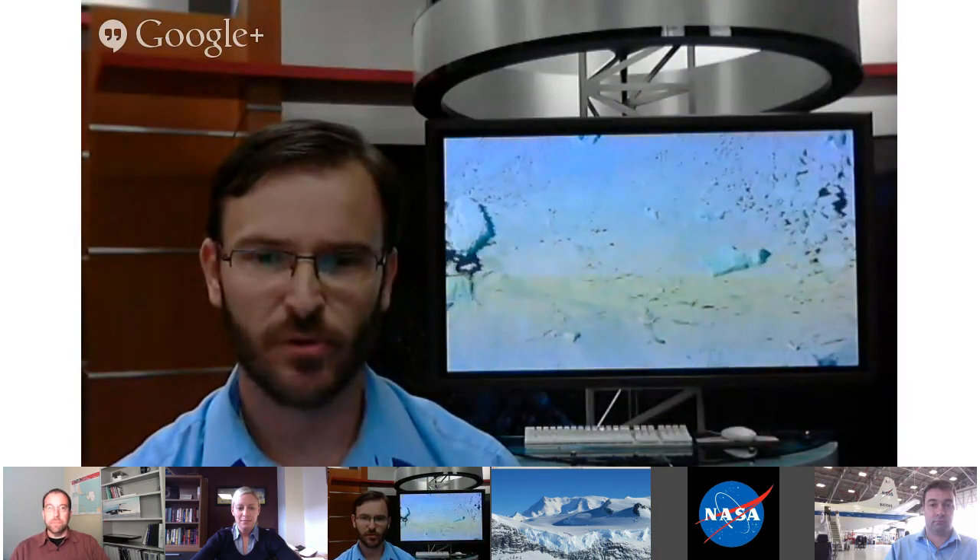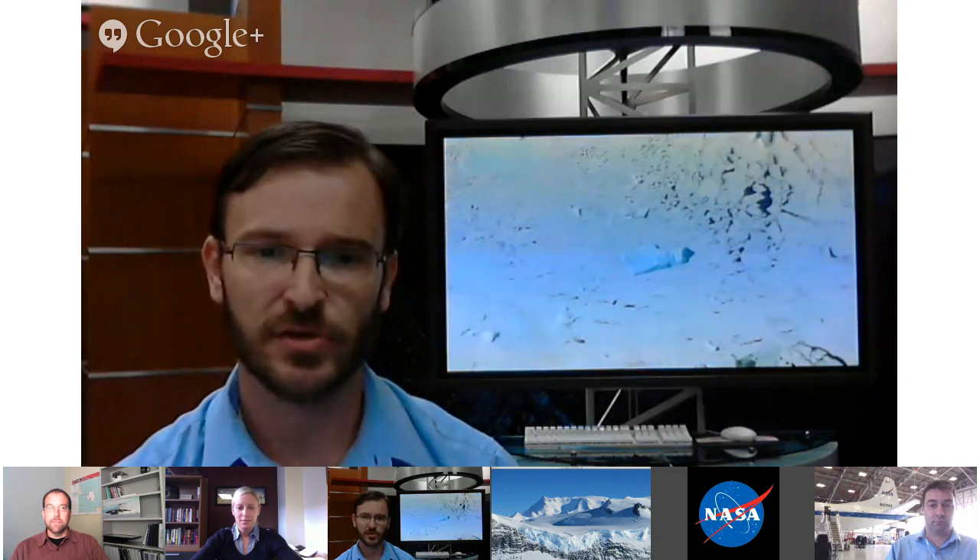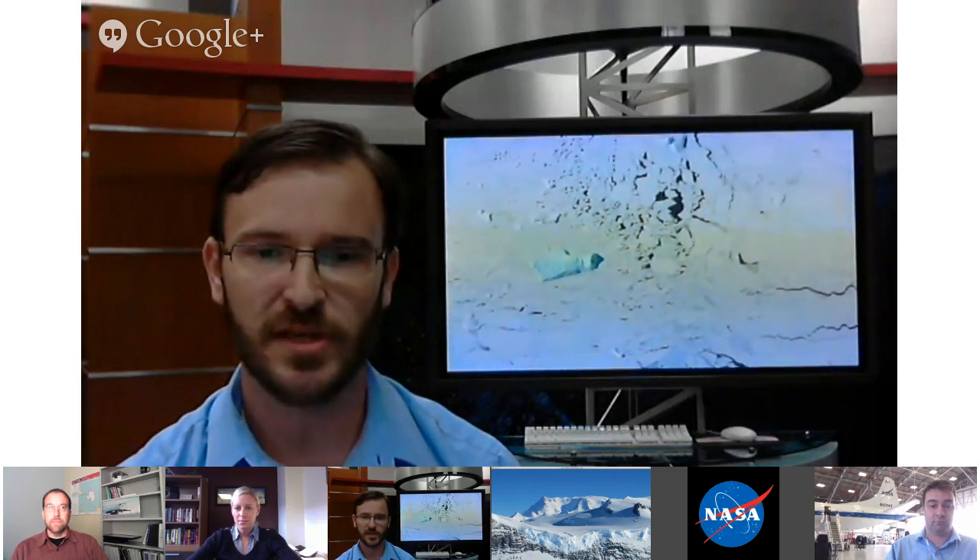Chad, you're with the U.S. Antarctic Program, and you're essentially in charge of logistics for this and many other science missions in Antarctica. What exactly is involved in getting scientists and all of their equipment to such a remote location?